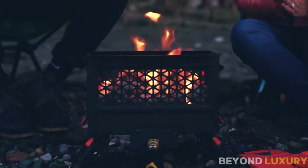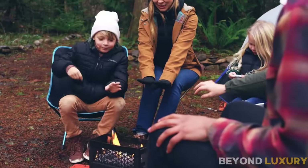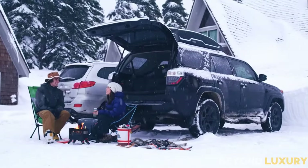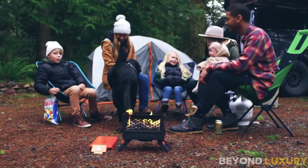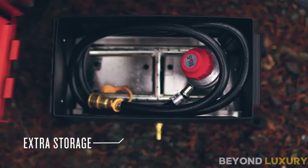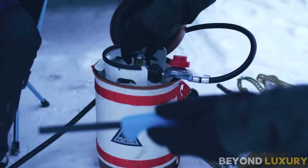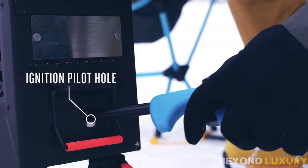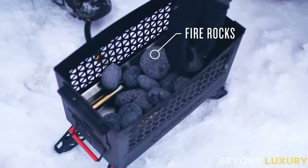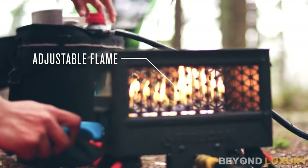Introducing the Ignic Firecan Portable Propane Fire Pit. The Ignic Firecan is designed for convenience, safety, and ease of use. Whether you're out in the wilderness or in your backyard, this fire pit provides a safe and controlled way to enjoy a campfire. The Firecan comes in a sturdy, compact carrying case, making it easy to transport and store. It features a high-quality propane hose and adjustable regulator, allowing you to control the flame height and heat output.